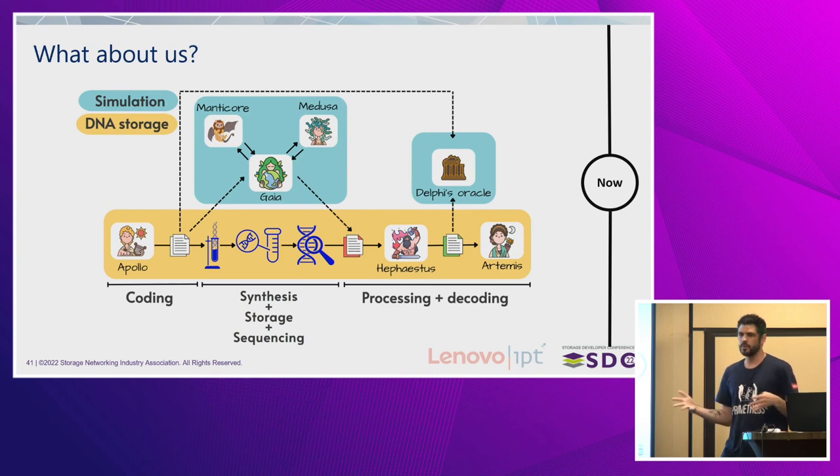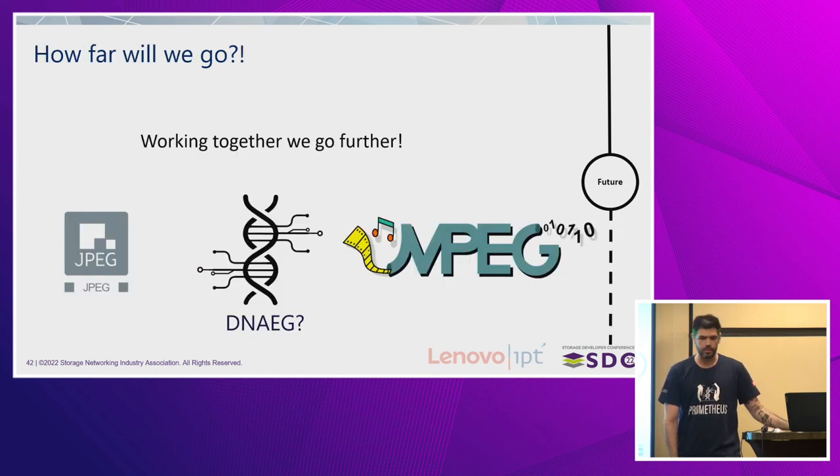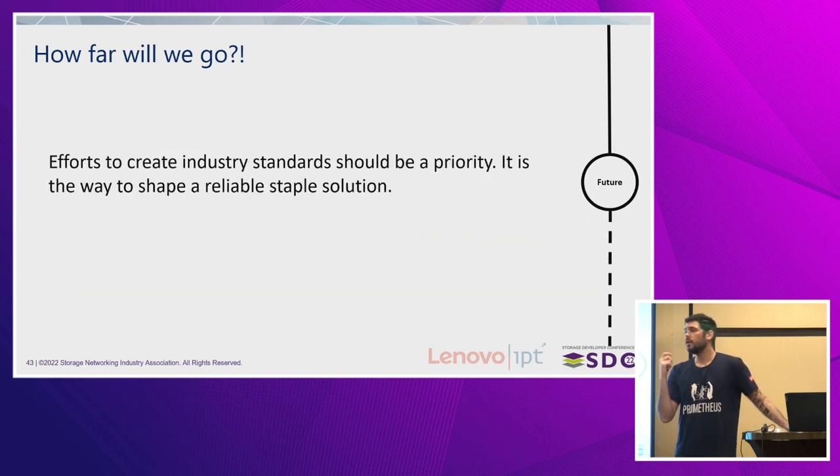This is how far we've come over the last year, but it's important to know how far we will go. As was stated here before, we have to work together to go further — academy, industries, we all need to build our expertise to make this a reality. I point to two data formats built by joining expertise: JPEG and MPEG. We need those experts to make this go forward. Efforts to create industry standards should be a priority — this is the only way the market can actually incorporate this.